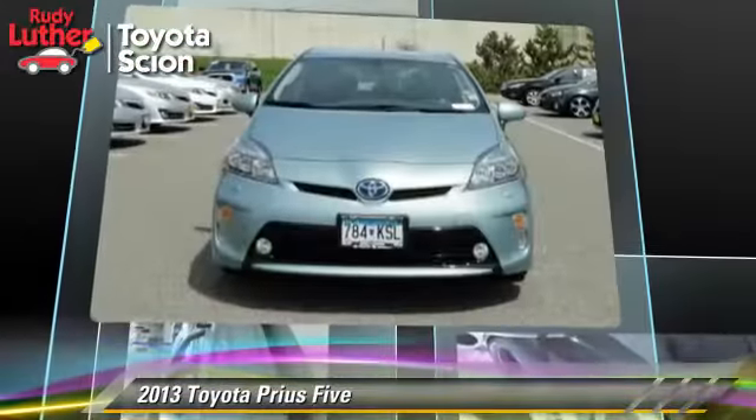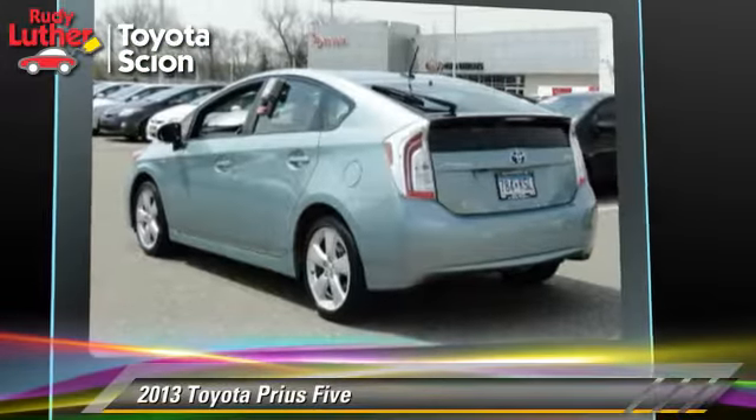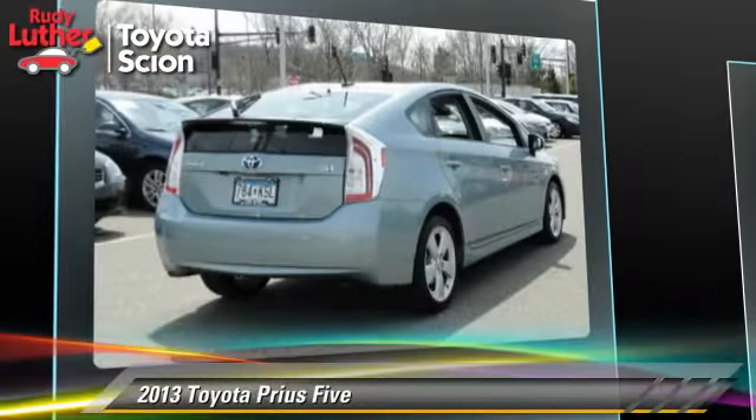This Toyota features powered door locks, premium wheels, and tilt wheel. Safety features include traction control, ABS, and stability control.